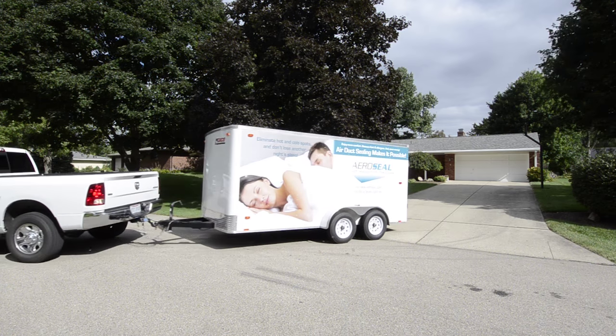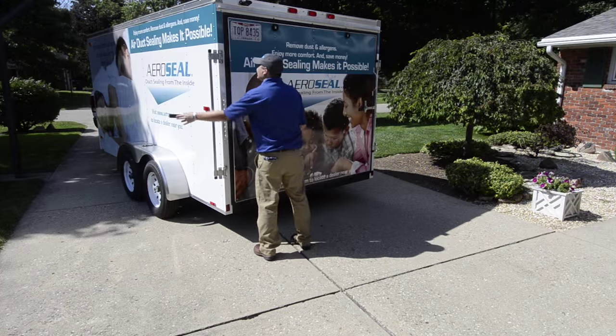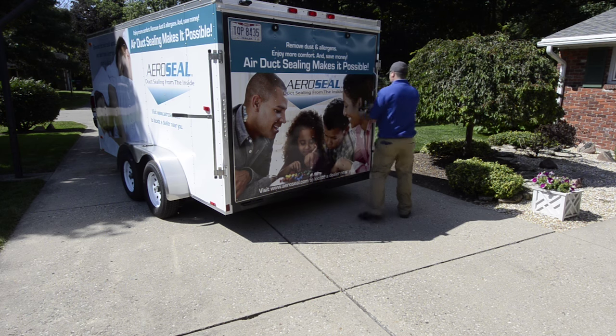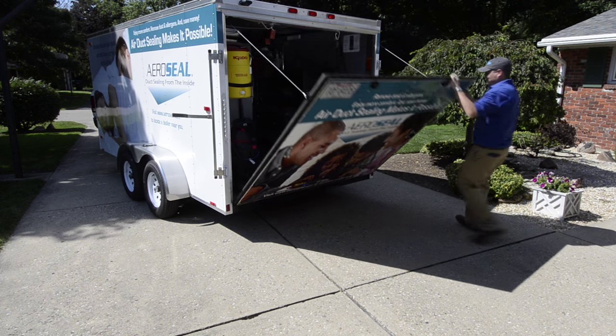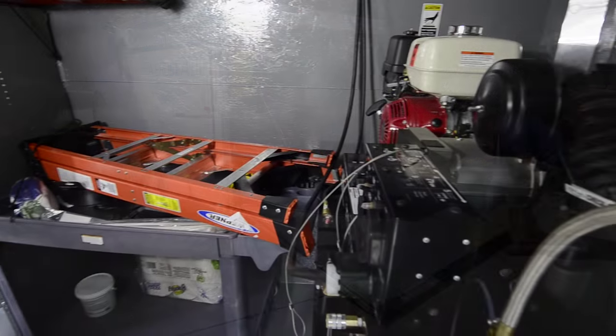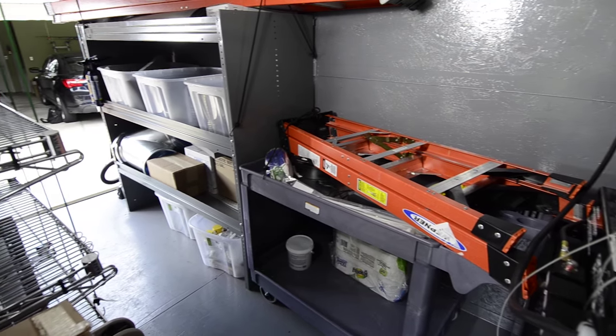Consumers recognize improved comfort, indoor air quality, and reduced energy bills. AeroSeal is taking no boundaries to a whole new level. The wireless capabilities of your HomeSeal Pro combined with the new Mobile Pro trailer system makes installations easier and faster than ever before.